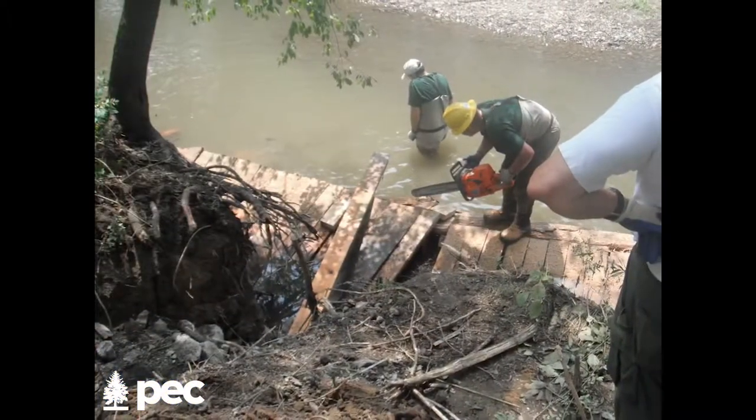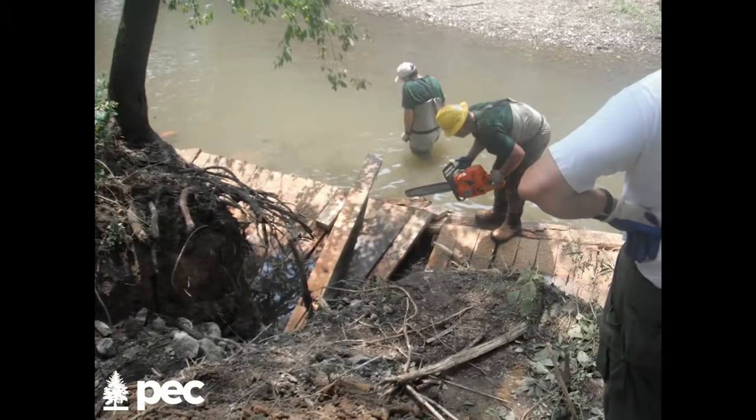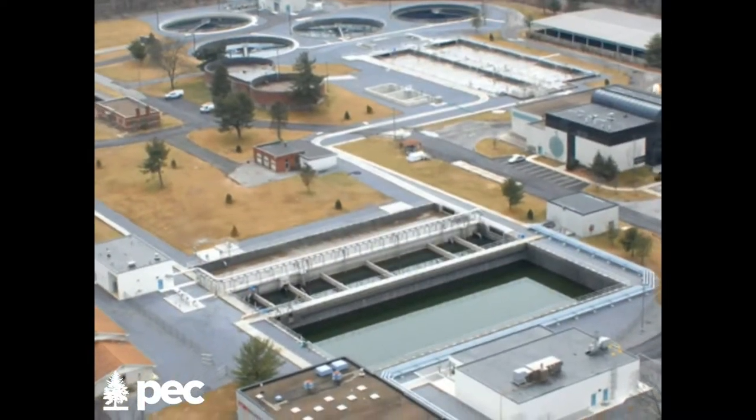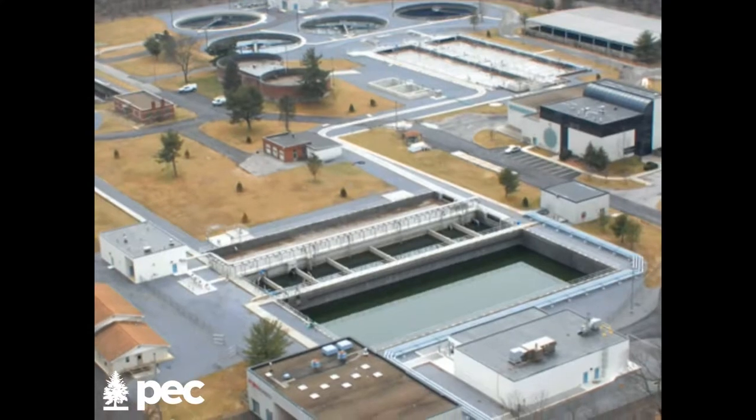From here, it's only two miles up to where the outflow from the Altoona Water Authority Waste Treatment Plant comes into the river. So in the middle of summer, about 80% of the water we're looking at here is coming from that waste stream, or treated wastewater. We're approximately three miles downstream from the city of Altoona.